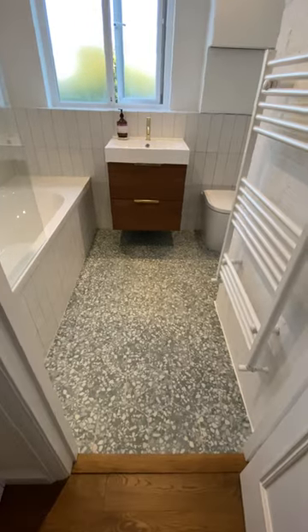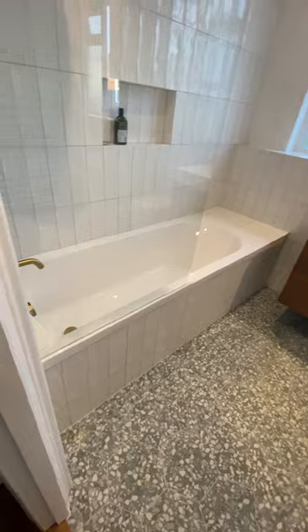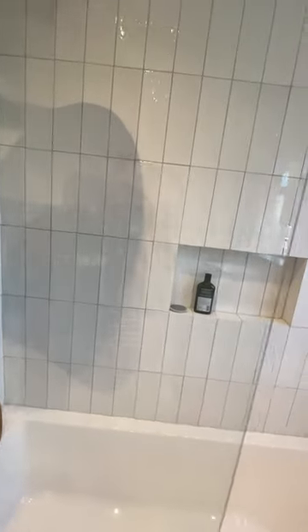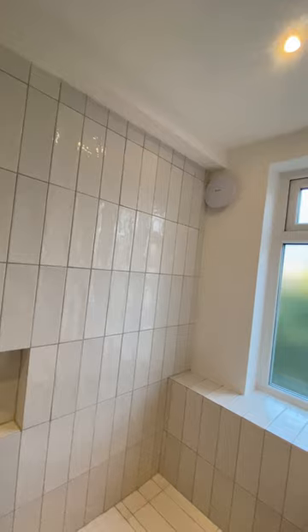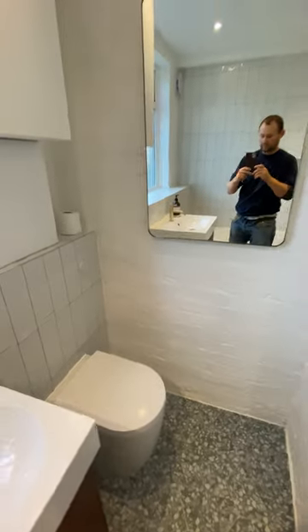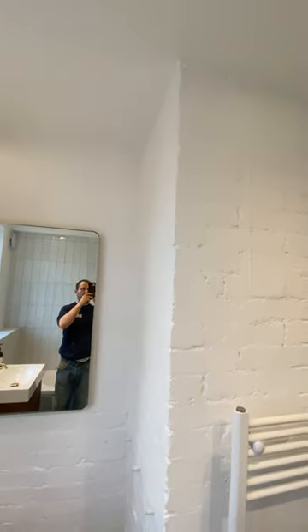Hello, this is another bathroom that I finished today. It's a very nice bath with tiles, very nice tub, and a niche as well. It's half tile here, nice extractor fan, vanity unit, toilet, and the customer kept the original brick — I just painted over it and it looks very nice.